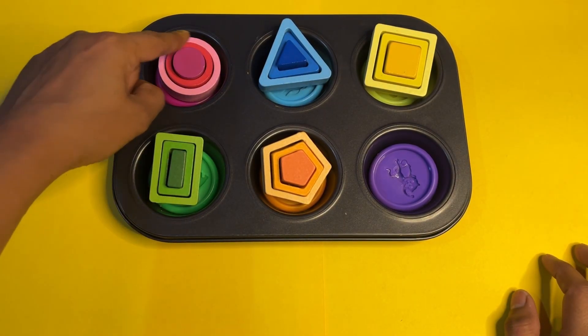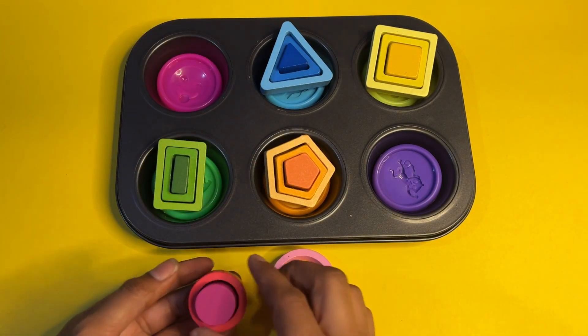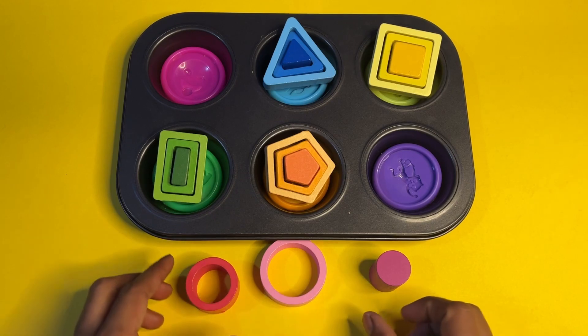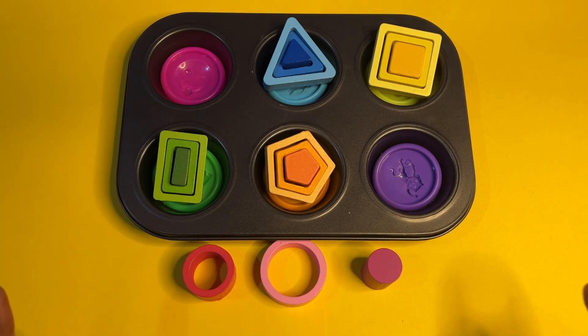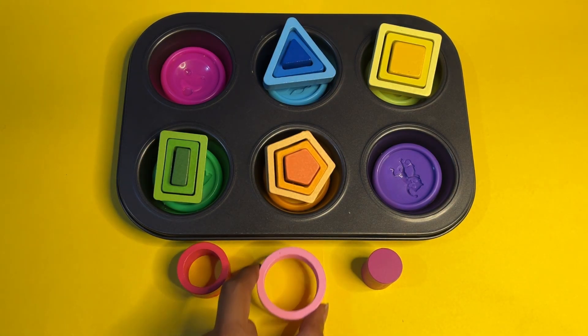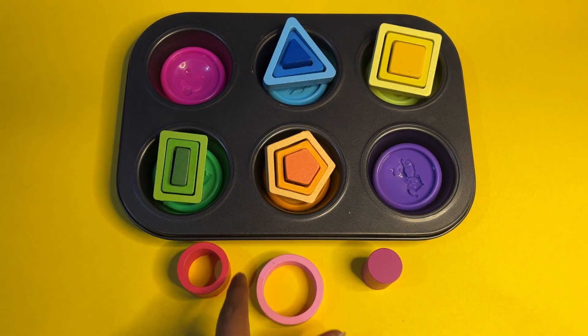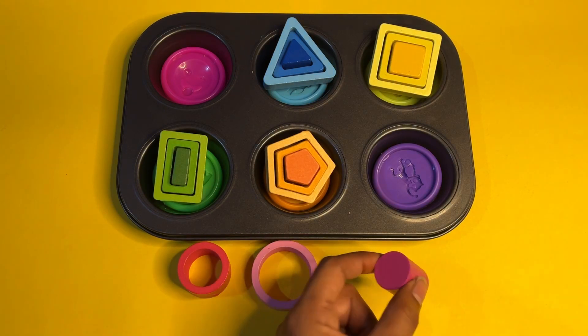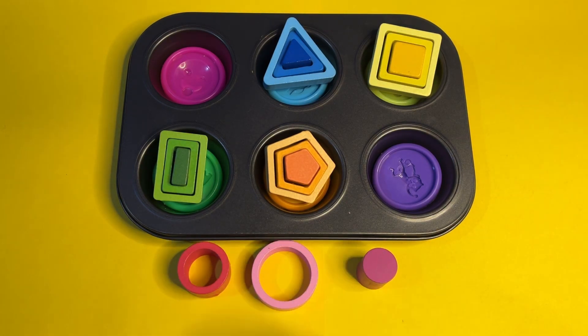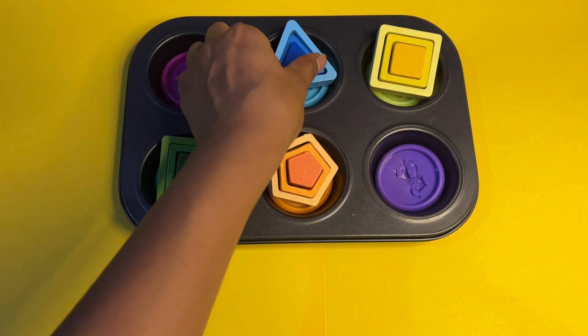Let's start with circle. We have a pink color circle in three different sizes: big circle, medium circle, and small circle. Can you speak with me? Circle! Good job! Let's sort them by size. This one is a big circle. This one is medium — it's not too big, not too small. And this is a small circle because it is a tiny shape.